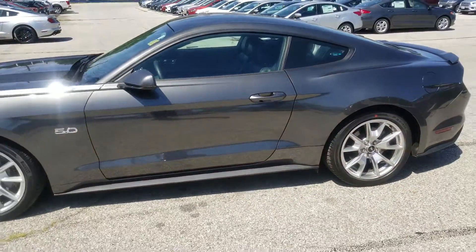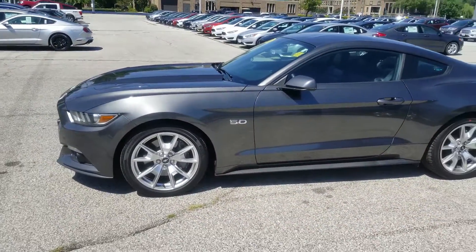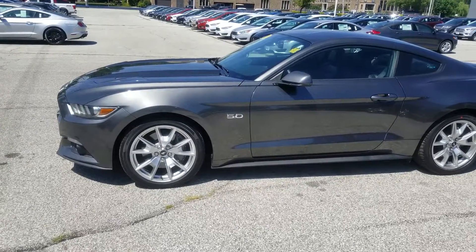Please give someone a call on the Liberty Ford Southwest internet sales team at 440-888-2600. Thank you.